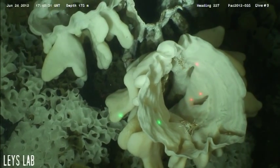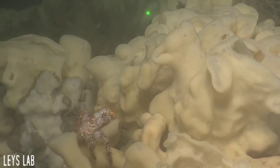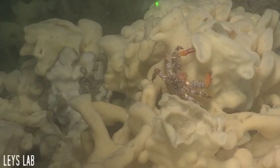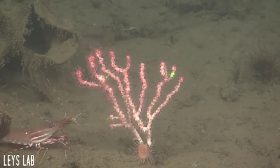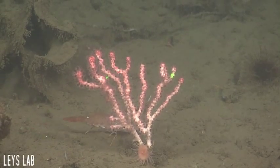Crustaceans use live and dead glass sponge as a feeding area and refuge. Some of the crustaceans we see are hairy crabs, decorator crabs, squat lobsters, and spot prawns.